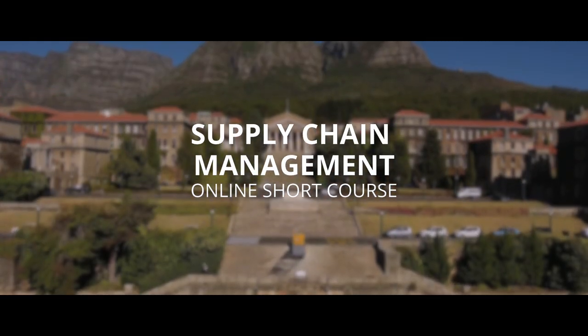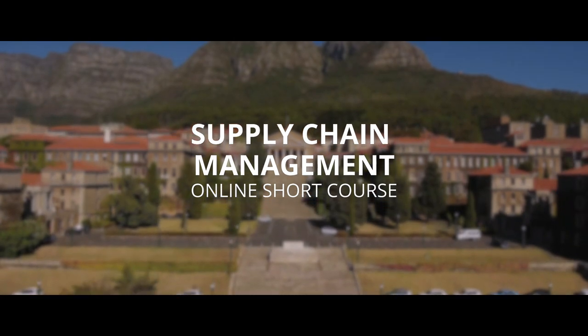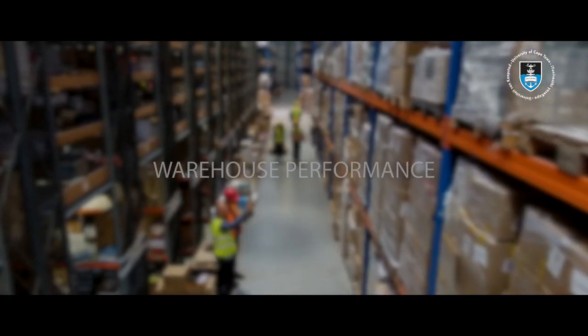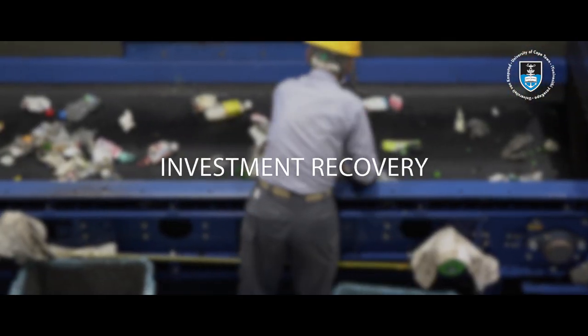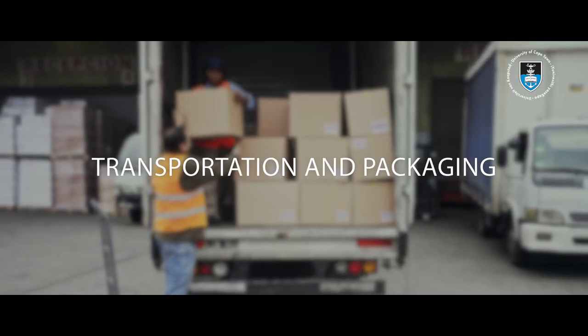Effective supply chain management needs a holistic approach to complex operations in multiple environments. This includes understanding of warehouse performance, reverse logistics, investment recovery, transportation and packaging.